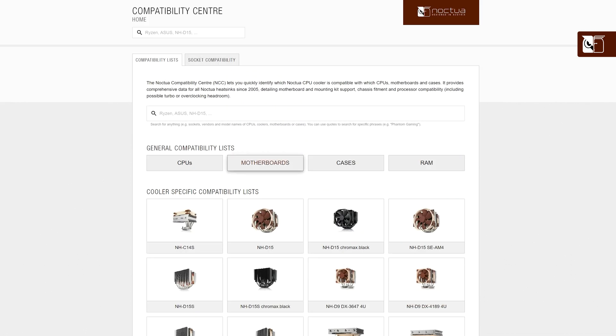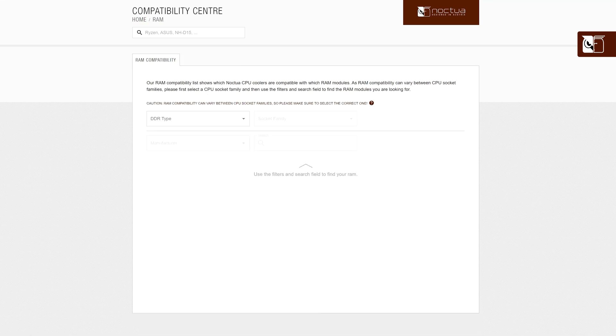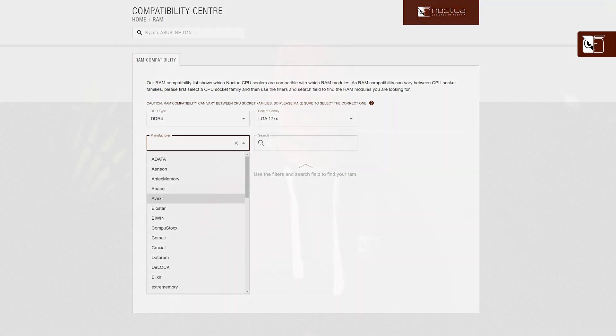Similar lists can be found for motherboards, cases, and RAM modules. Simply search for your chosen hardware in the search functions and follow the information provided to determine which CPU coolers are suitable. As well as our general compatibility lists, you can also find compatibility information for specific CPU coolers.